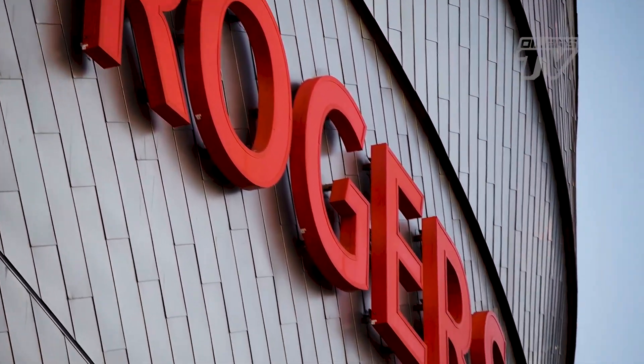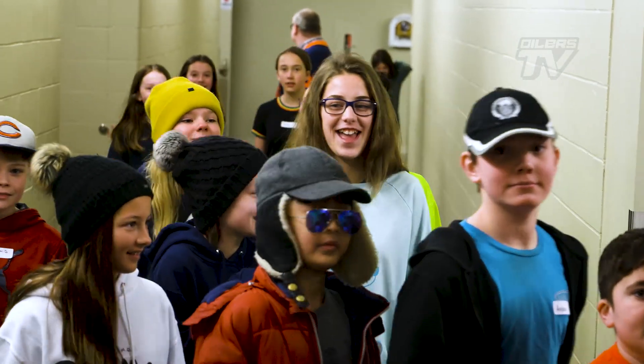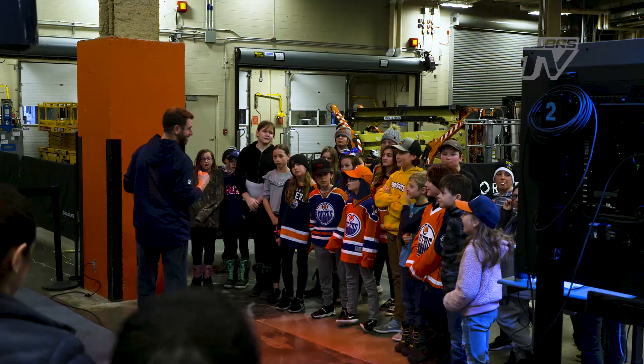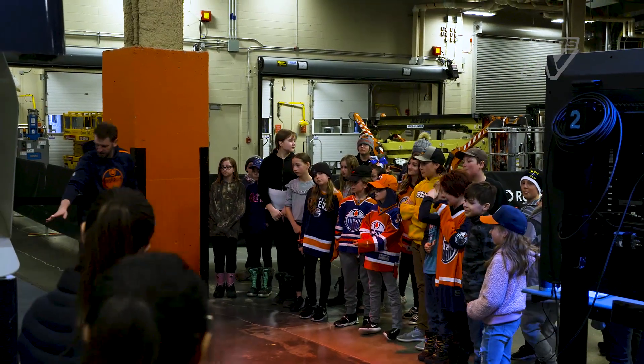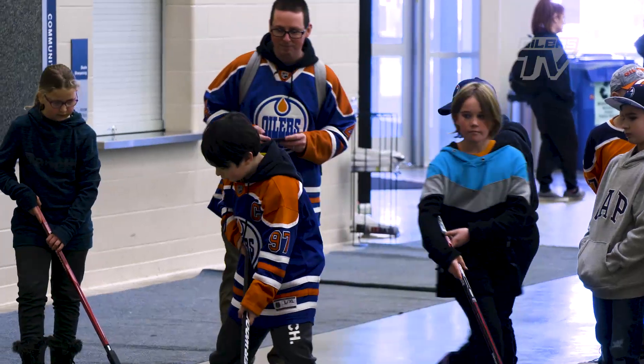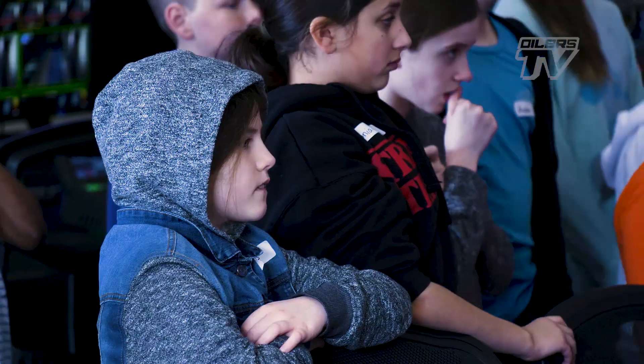As part of the Future Goals program, five classes from Oil Country participated in STEM Day at Rogers Place, where students took part in five different stations, each delivering an interactive educational experience while practicing concepts focused on science, technology, engineering, and math using hockey examples.